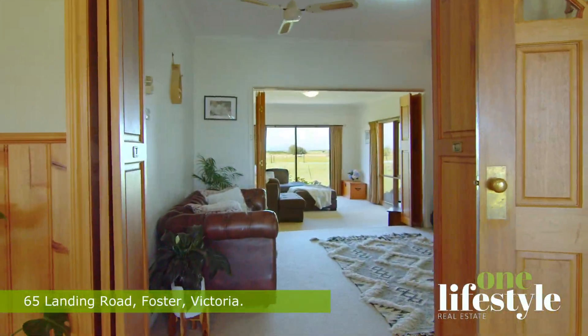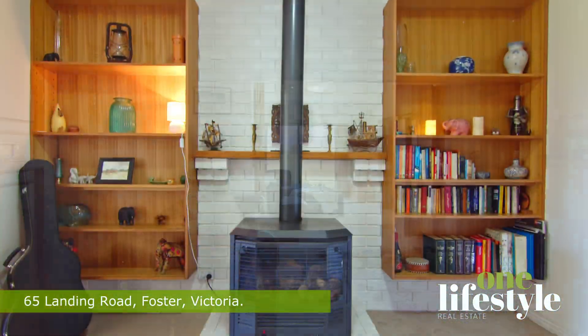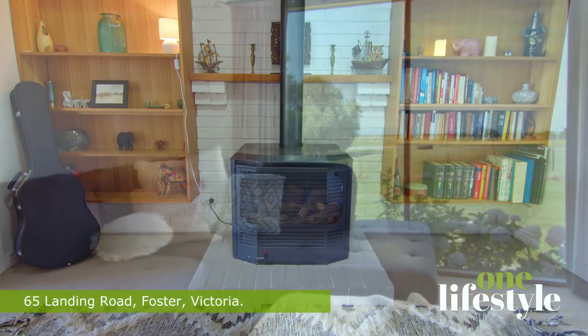The carpeted lounge, complete with a cosy gas log fire, features a massive picture window built to capture the Prom views.